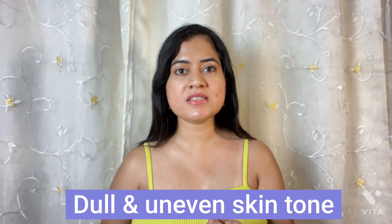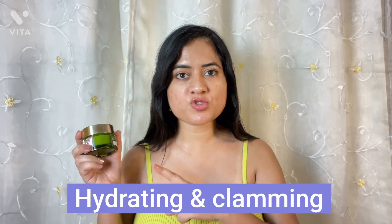If you have dull skin or uneven skin tone, bioretinol is very effective. It also helps boost collagen. Even if you have dry skin or sensitive skin, you can try it because it's very moisturizing, hydrating, and calming, and suits all skin types.